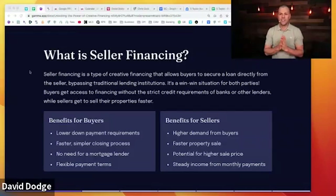Some of the benefits for the buyer include a lower down payment requirement — you don't need to bring 20% to the table. You can take over an existing loan, which might require no down payment, or get the seller to finance the money needed to buy the deal over time. It's typically faster and simpler because you're not jumping through hoops to get a loan. The flexible payment terms are all about how creative you want to get — it can be 50 shades of gray depending on what you and the seller agree upon.